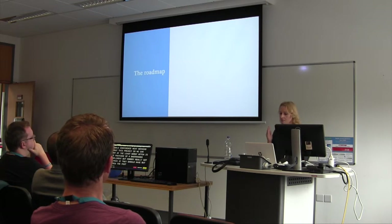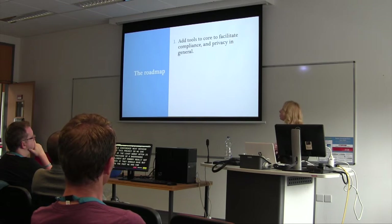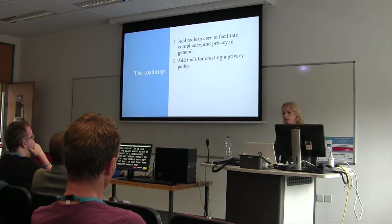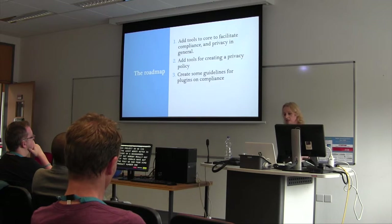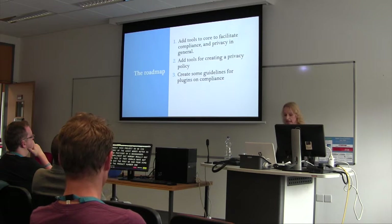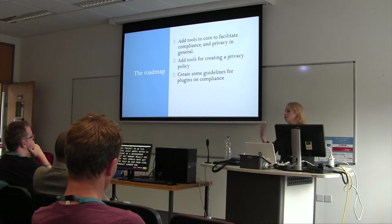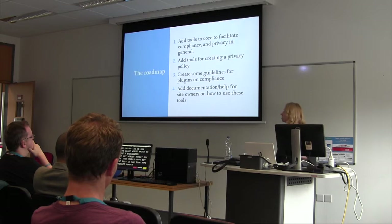We had four aims to the project. Number one was to add tools to core to facilitate compliance and privacy in general. Number two, add tools for creating a privacy policy. Number three, create some guidelines for plugins on compliance — because anything being done now is a retroactive fix, and we want to define things so data is never captured in the first place. And number four, add documentation and help for site owners on how to use these tools, without requiring them to be developers or lawyers.